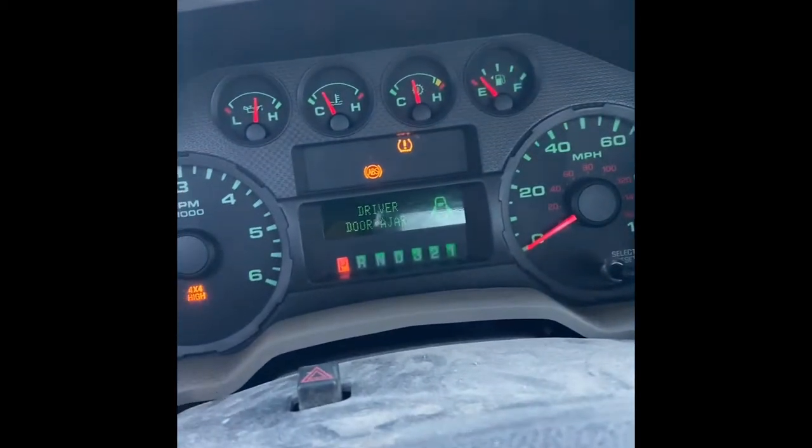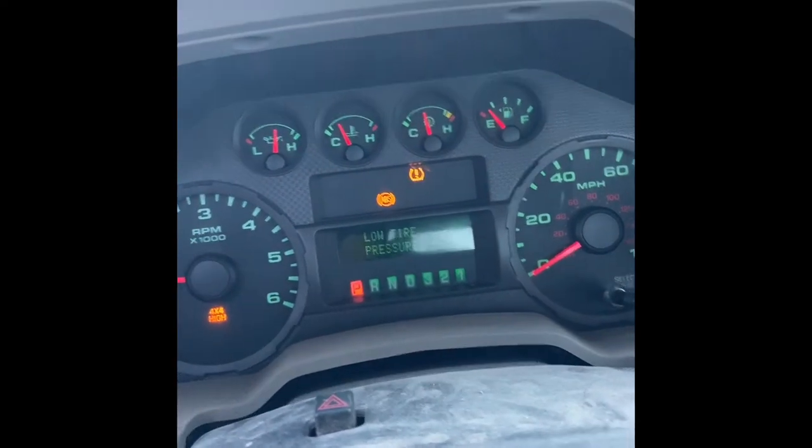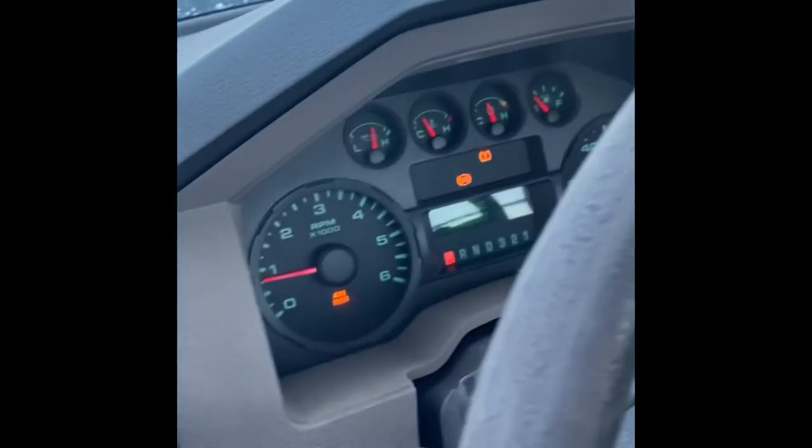All my lights are coming on because it's so freaking cold. Checked my tire pressure but it says it's low. ABS light's been on for a while — it's a Ford, needs some work.